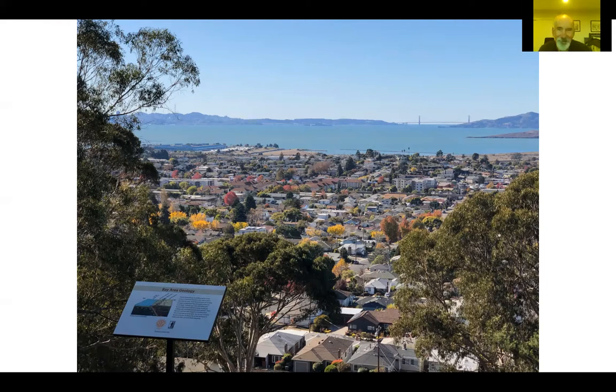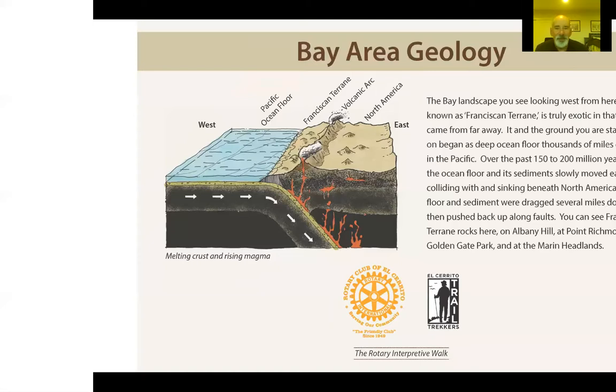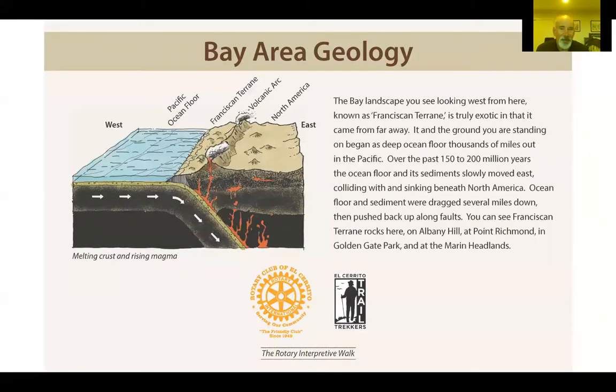Good morning, good afternoon, everybody. I'm Gary Prost, a retired geologist. I was warned to keep this under five minutes — if you want more detail, you can go to my website, GaryProstGeology.com. Thank you to Trail Trekkers and Rotary Club for putting these signs together, and a shout-out to my son Adam who drew many of the signs. The point of this first sign is that we're standing in the East Bay Hills on ancient seafloor that originated far west in the Pacific and slowly moved east on the tectonic plate until it contacted the North American plate.